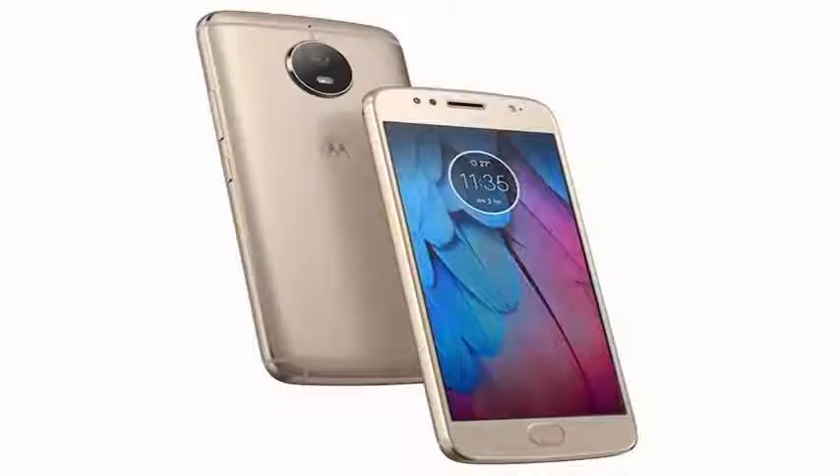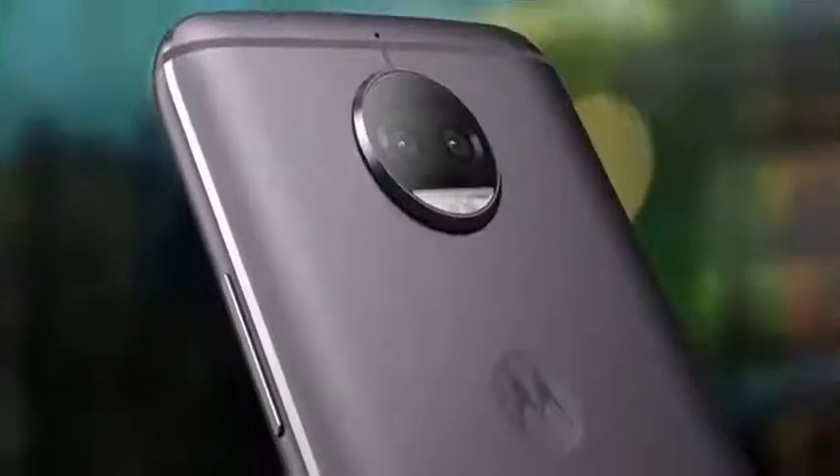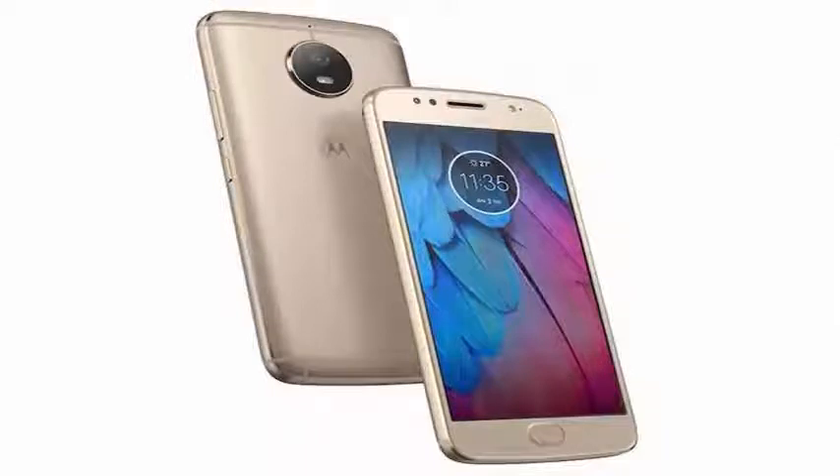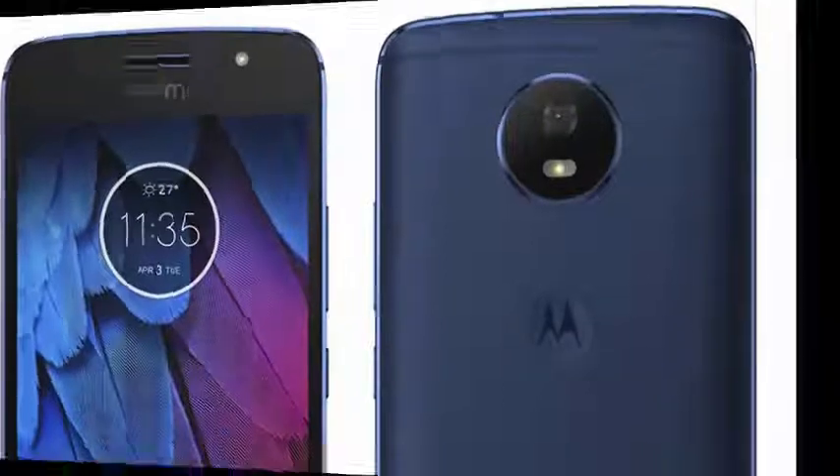The rest of the phone is identical to the G5 Plus. It has the same Snapdragon 625 processor, the same 3000mAh battery with fast charge that will allow you to easily spend the day, and 4GB of RAM and 64GB of storage. It is also available unlocked and works with the four major US carriers.